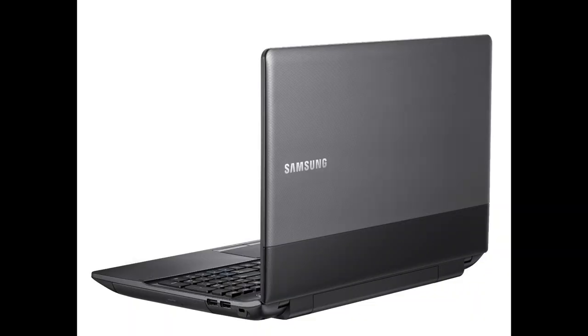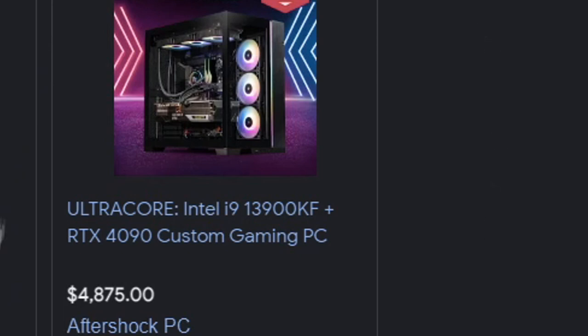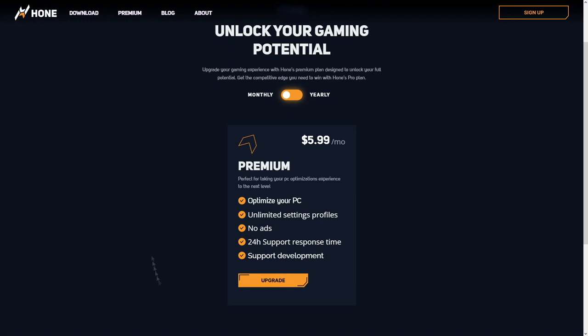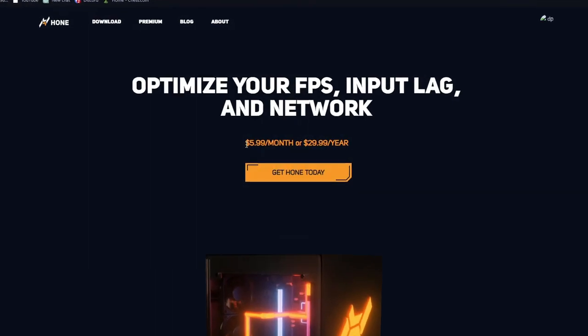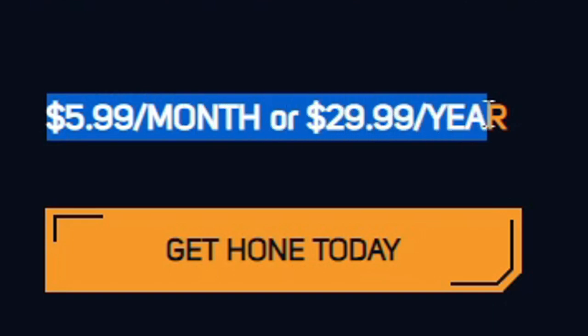For people with a bad PC, you may not want to get an upgrade as that could potentially cost more than about $100. Instead, just buy Hone. Hone is available for the cheap cost of five dollars a month, and they even have a huge discount for the yearly plan of only $30 a year. They may change the price soon — like increase it or something — so you better get what you can.